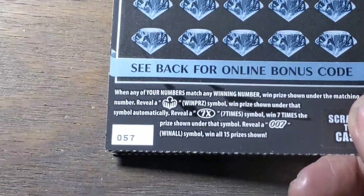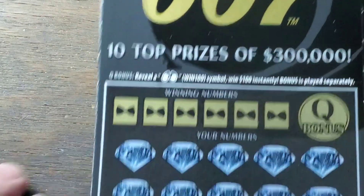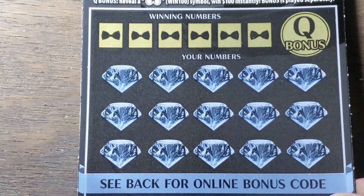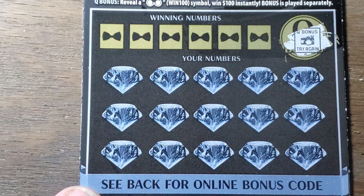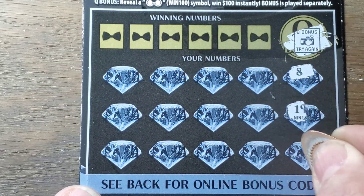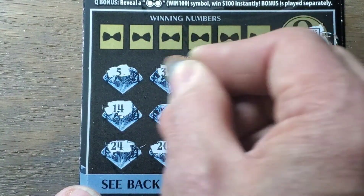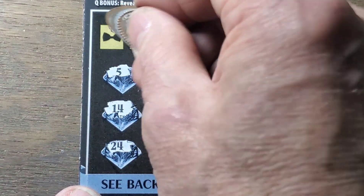On to the 007 tickets. We won on our first two, and these are the next three — 57, 56, and 55. In the first video I went back and got these ones — nobody bought any yet. The Q bonus: you find the binoculars up here, you win 100. And there's the specter — seven times symbol — and a 007 is the win-all. This is a second chance to win a trip to Vegas. Around the horn we go, looking for symbols and looking for a win. At least they're not skunking us.